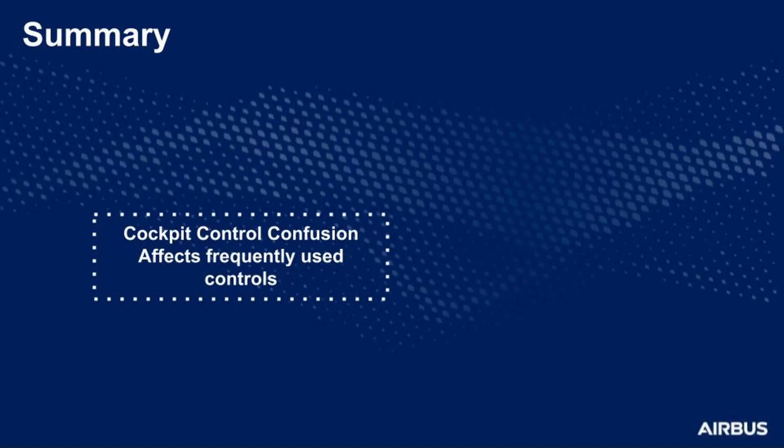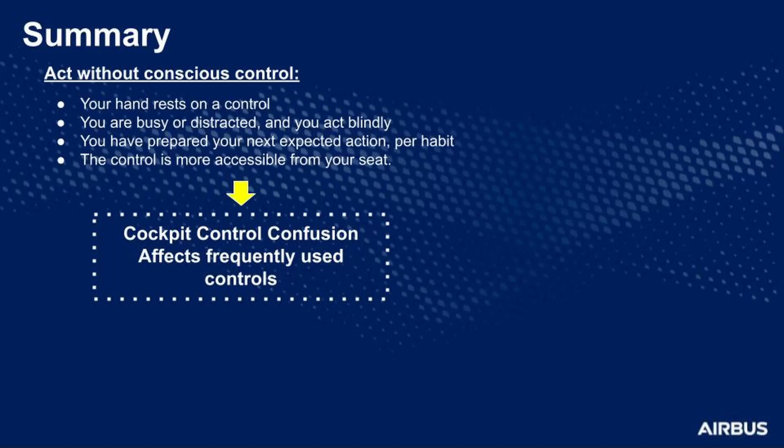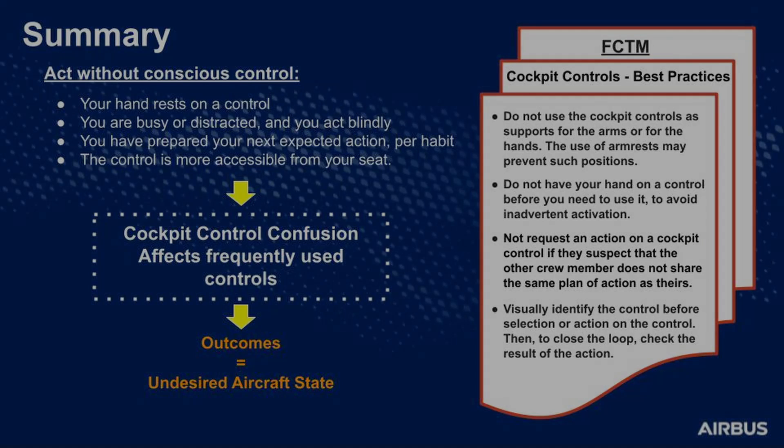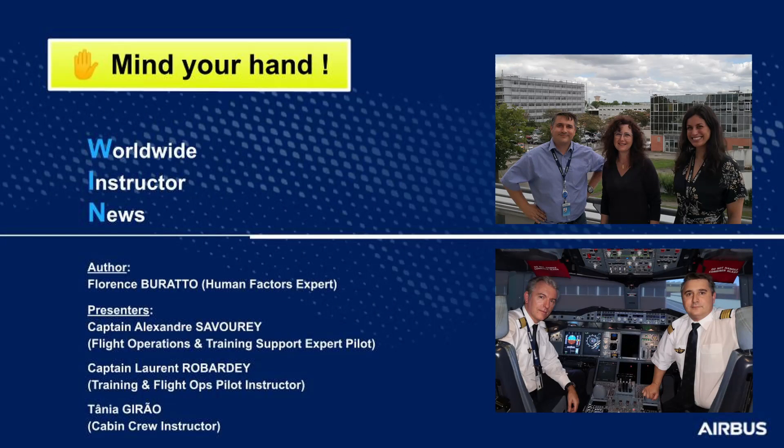Cockpit control confusion affects the most frequently used controls. It may happen when you act without conscious control, and it is more probable when your hand rests on a control, you are busy or distracted and act blindly, you have prepared your next expected action as usual, or the control is more accessible from your seat. These confusions may have operational effects and even result in an undesired aircraft state. As mitigation, here are the recommended best practices available in the FCTM. We hope you enjoyed this briefing and we will see you around for the next one.